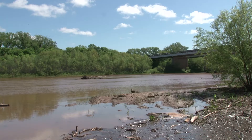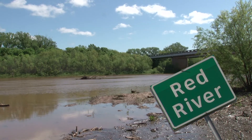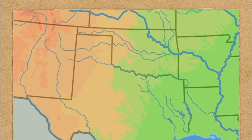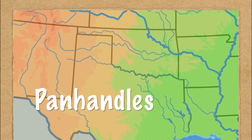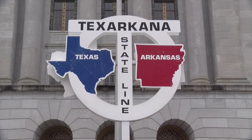Up north, we're bordered by the state of Oklahoma. Part of that border is made up of another natural landmark: the Red River. Both Texas and Oklahoma have panhandles — narrow portions of land that resemble the handle of a pan — and the Texas and Oklahoma panhandles are right next to each other.